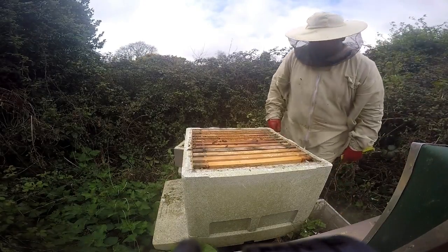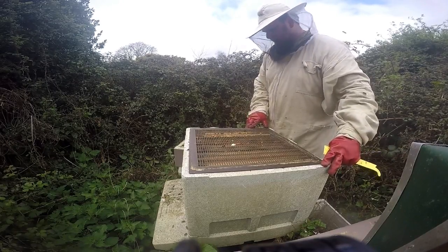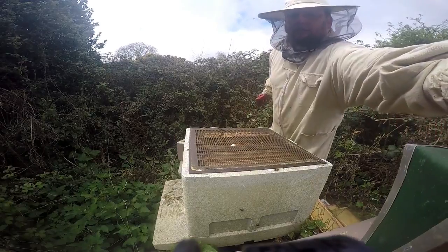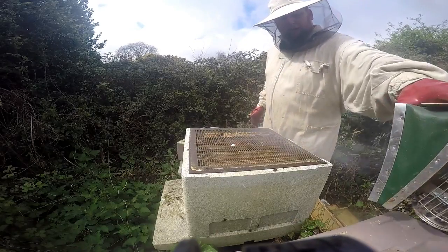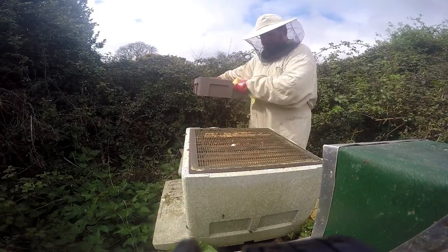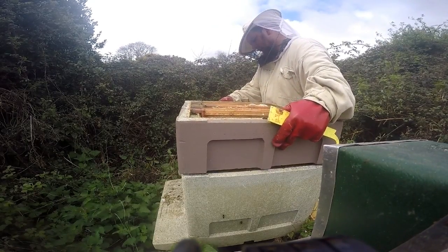Now we're going to put the hive back together again. There's the queen excluder — a mesh that the workers can fit through but the queen is too large to pass. Then on top of that we put the super box full of super frames, which is where the honey that goes into jars ends up, so we keep it much cleaner. Here I am getting the bees off the crush zone — I promise I do spot them — we give them a little flick off, check all the crush zones, make sure there are no bees on there, then replace the super box and put the lid on, though the camera runs out of battery before then.